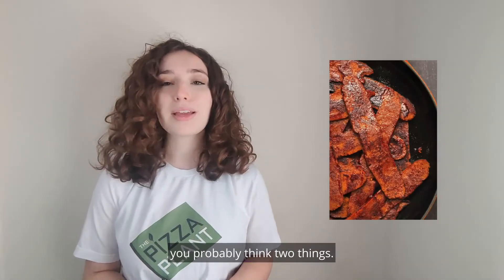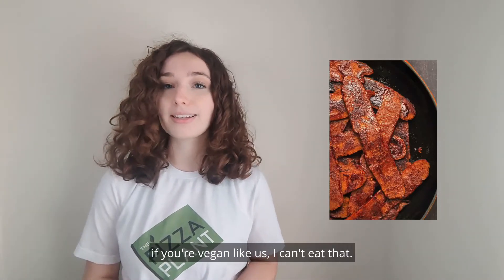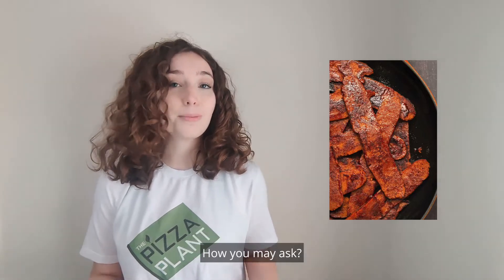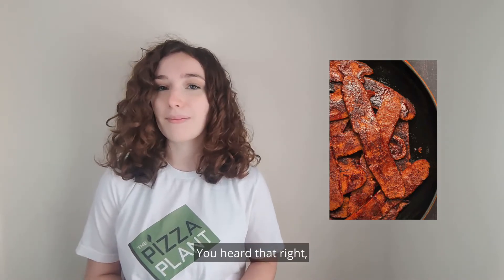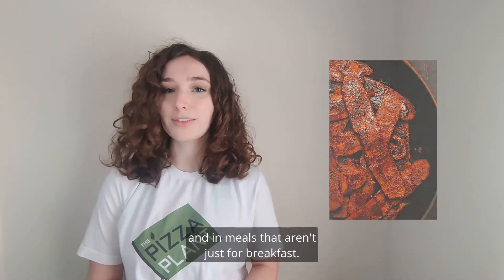When you hear the word bacon, you probably think two things: one, it's a breakfast food, and two, if you're vegan like us, I can't eat that. Well, we're here to debunk both of those myths. How, you may ask? With a list of delicious lunch and dinner dishes that use 100% vegan bacon. You heard that right — enjoy the taste of bacon sans animal-derived ingredients, in meals that aren't just for breakfast.